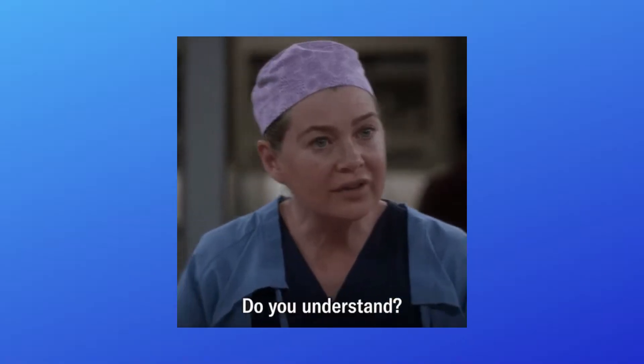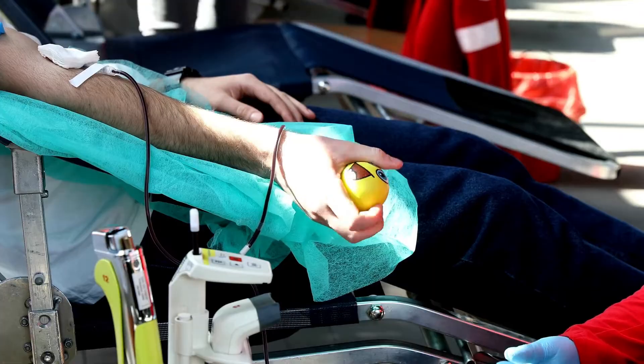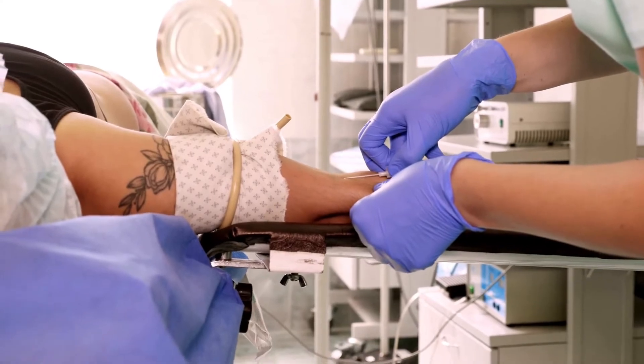To clarify before we get too far ahead of ourselves: IVIG is an infusion of other donors' antibodies. Blood plasma is collected from thousands and thousands of donors and is purified through something called fractionation — a highly complicated process. The antibodies are purified and then delivered intravenously to chronic illness patients with the intention of providing a surplus of healthy, normal antibodies to help their immune system overcome and overtake the abnormal antibodies being produced, and quiet down the whole process going on with their chronic illness.